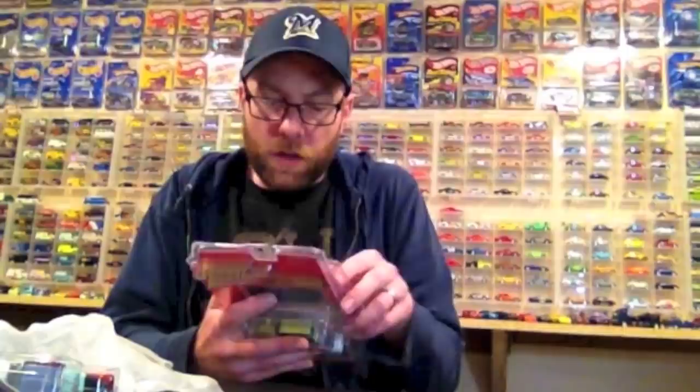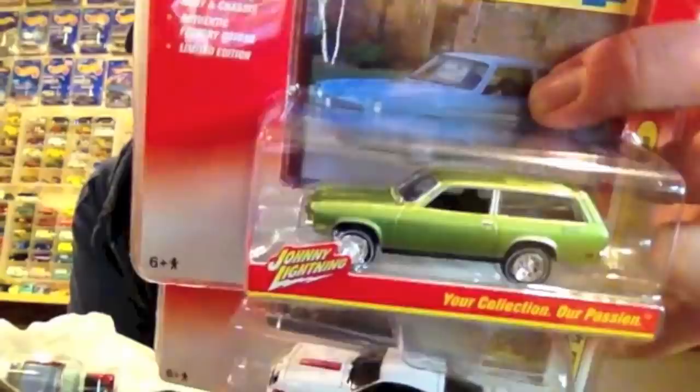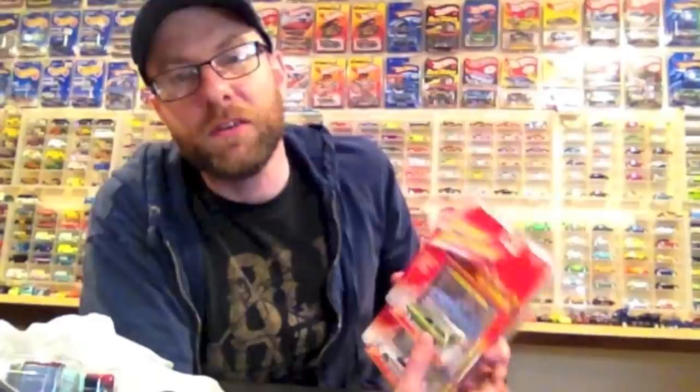We're going to crack some random Johnny Lightnings from my ready-to-be-cracked pile. We'll do two from Classic Gold — this is a 2016 Classic Gold release two. We got the Chevy Monza Spider and the Chevy Vega Wagon. I never found this release easily in my area because only one Super Target north of me got any, and they barely got any in. Hobby Lobby got a couple too, but this was a hard release to find.